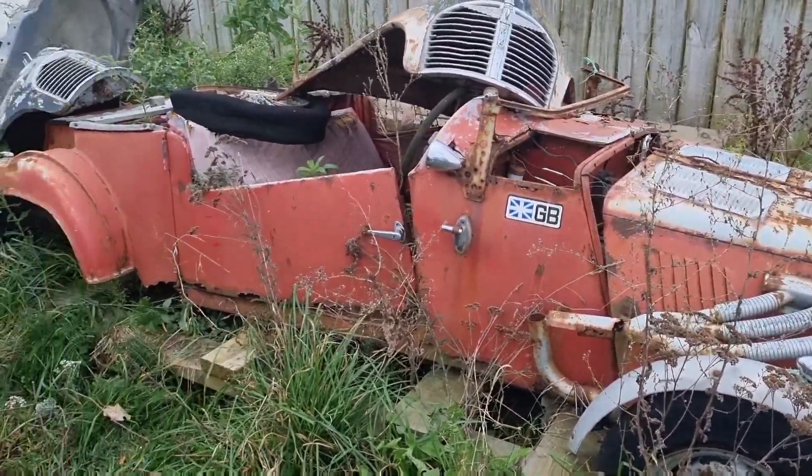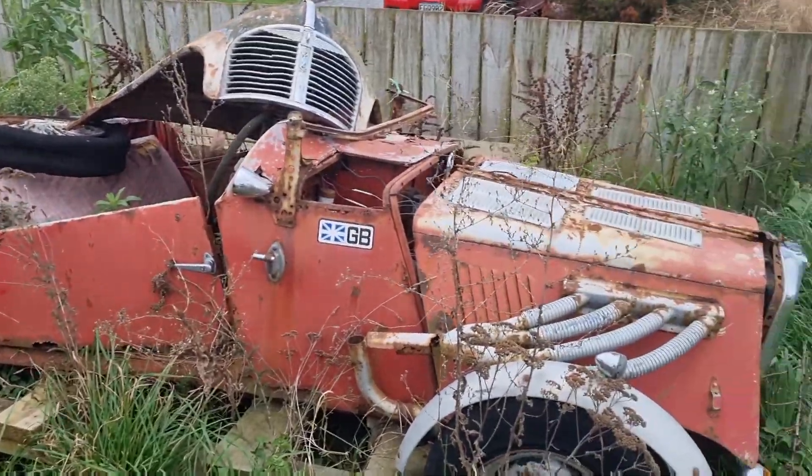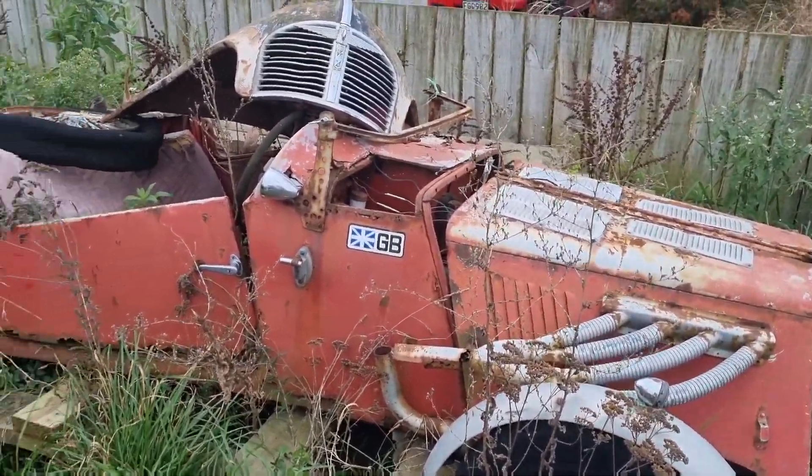Well, I couldn't really drive past without looking at this. We're in Heinz Classic Garage.